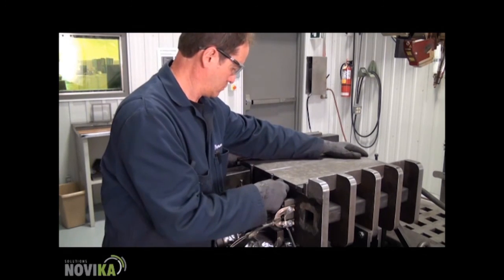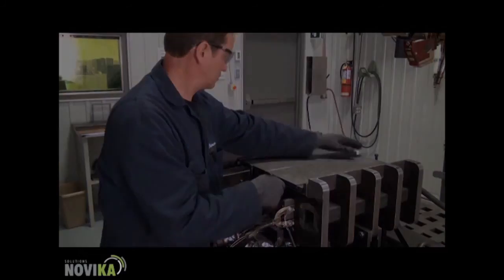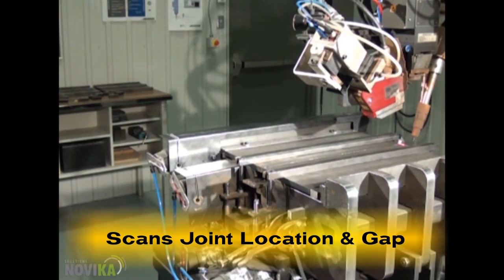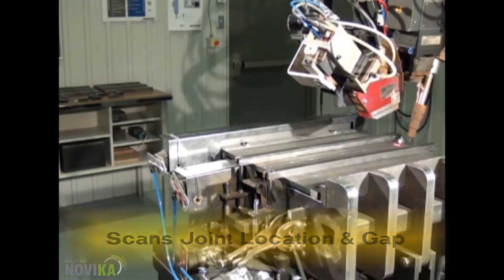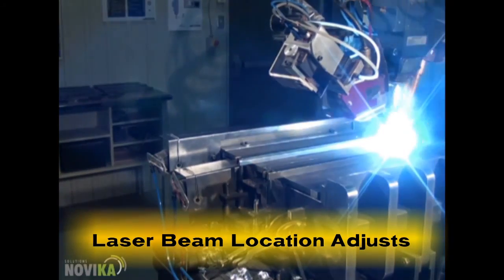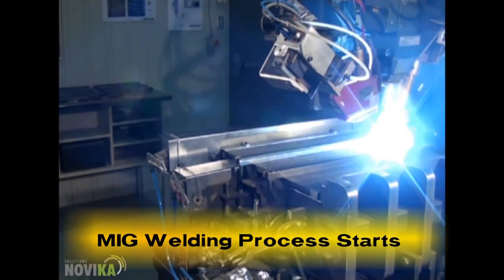Once the parts are in place and the cycle is started, the Servo-Robot sensor scans the joint location and gap. Notice the robot's slight movements at the start. The laser beam location is then adjusted to the gap condition, and the MIG welding process starts simultaneously.